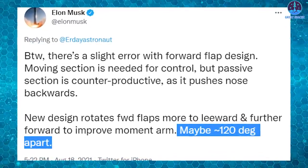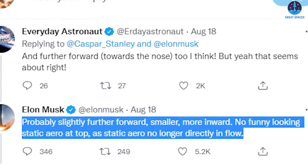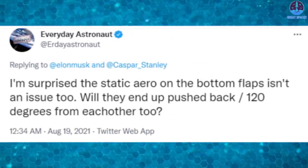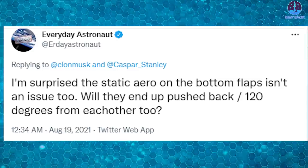Musk said the nose flaps would be 'probably slightly further forward, smaller, more inward — no funny-looking static aero at the top, as the static aero is no longer directly in the flow.' Everyday Astronaut was also surprised that the static aero on the bottom flaps was not an issue.